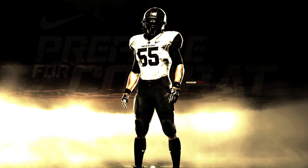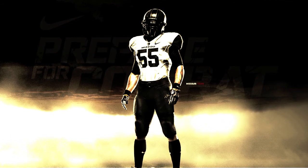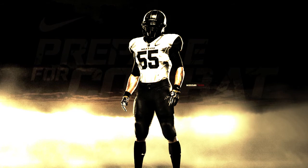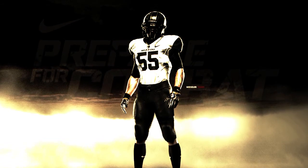It is designed with one thing in mind: claiming the war drum for our own, and then beating the hell out of it all the way back to Columbia. It's the Mizzou Nike Pro Combat Football Uniform. It's ready for battle.